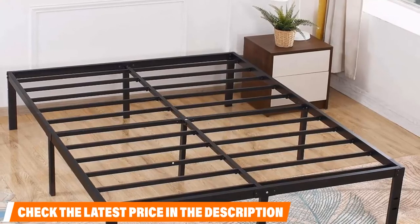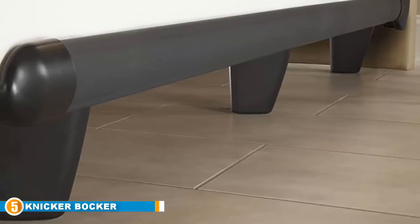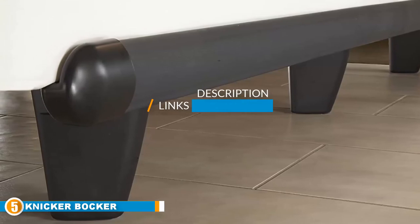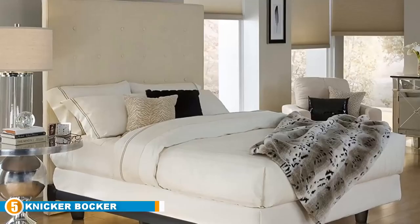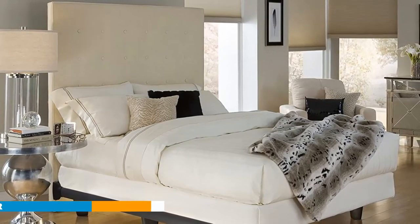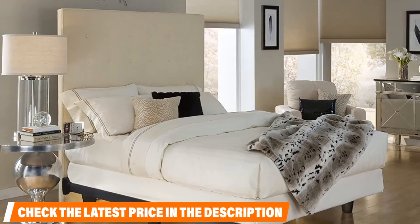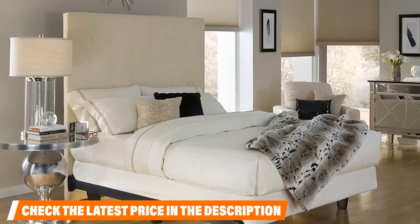Finally, at number five we have the Knickerbocker Embrace Bed Frame. Knickerbocker believes the best way to keep this country strong — like their frames — is to manufacture their premier bedding support systems here in the United States using only top-of-the-line American-sourced materials. The Knickerbocker Embrace has been tested to support up to 5,000 pounds — about the weight of a four-door pickup truck — so heavy sleepers have no need to worry.